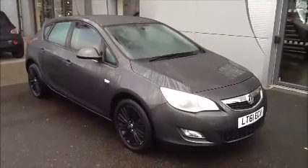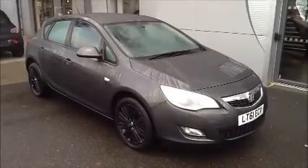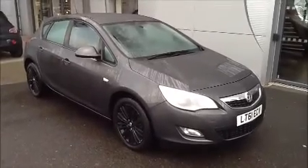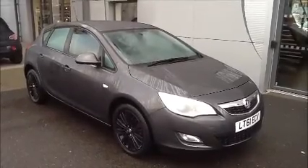Welcome to Now Approved. Here today we have a Vauxhall Astra in grey. This car has a mileage of 46,500. This car has insurance group 22 and has a CO2 of 147. This is a Now Approved vehicle which has been HPI checked and cleared.